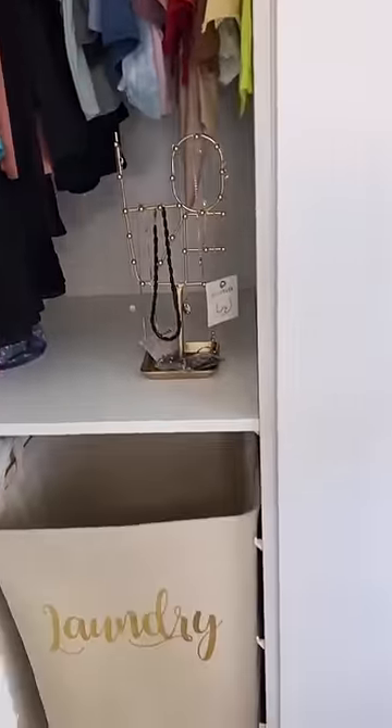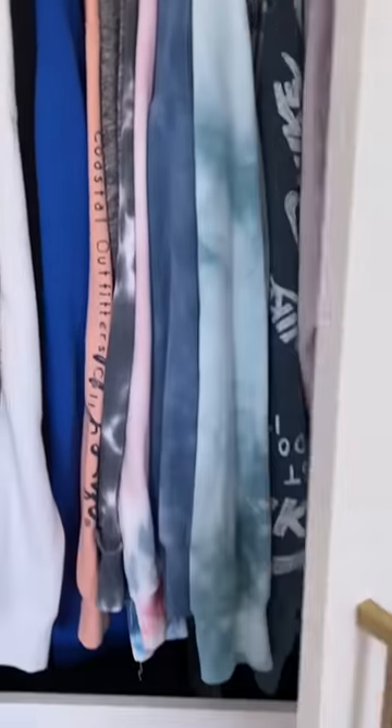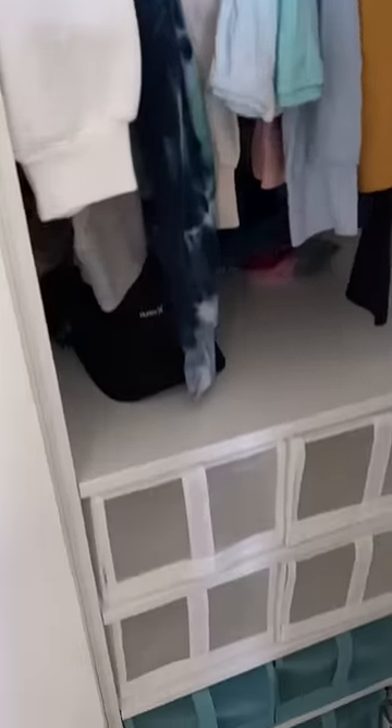The first unit, she hung clothes and also put her hamper. The second one has built-in drawers, as well as a clothes rail, and then the same with this other one. I'm going to be putting a shelf above the top drawers as well. And the last one has shelves for her shoes.